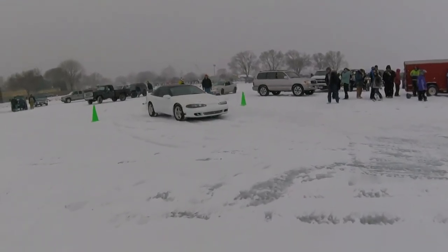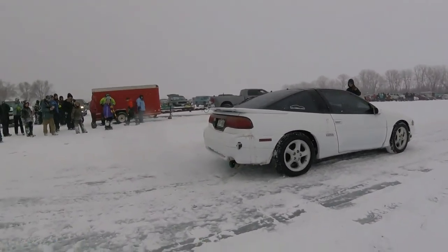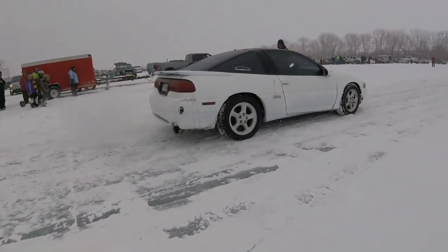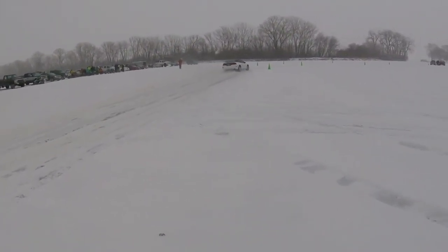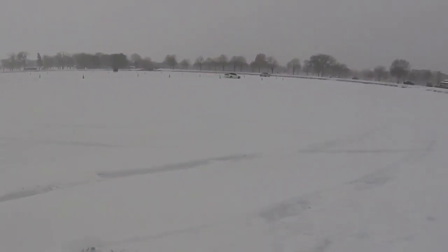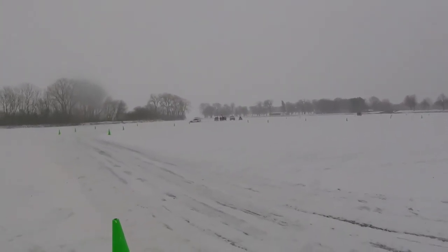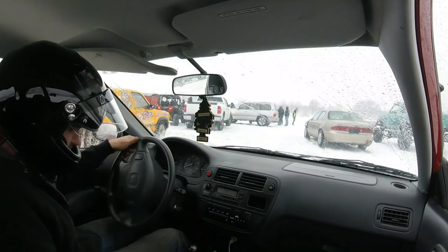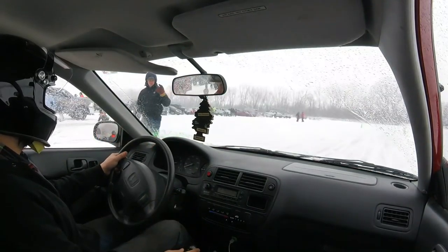We're going to get a clip of Casey's car from outside. All right, this is the final run of the day — make this a good one, Hunter.